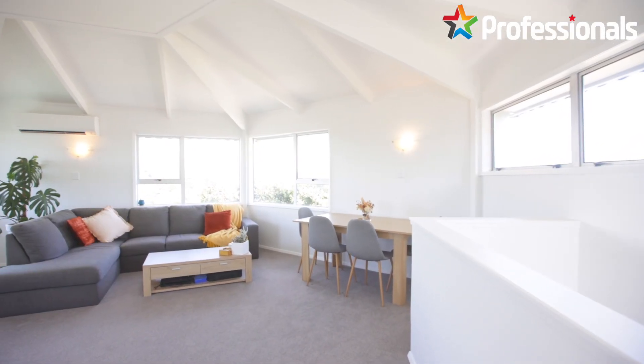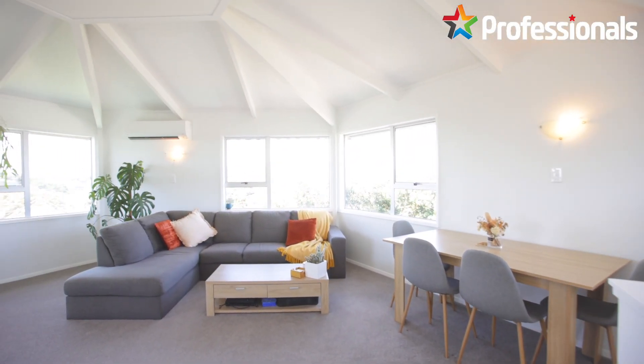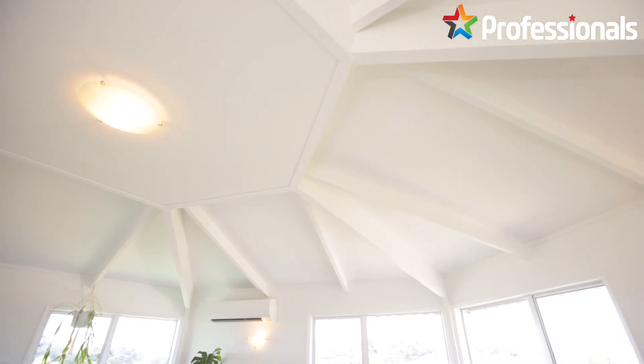On the top level you will find the kitchen and open plan living area with incredible panoramic views down the coast and up towards our beautiful mountain and ranges.